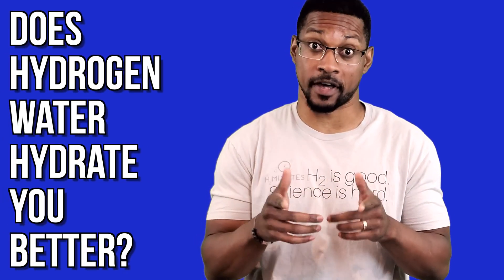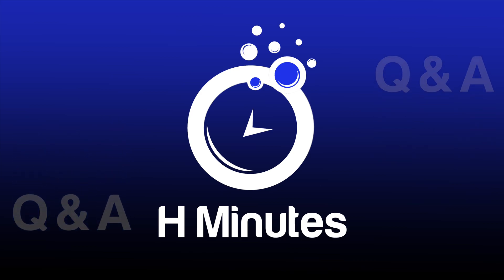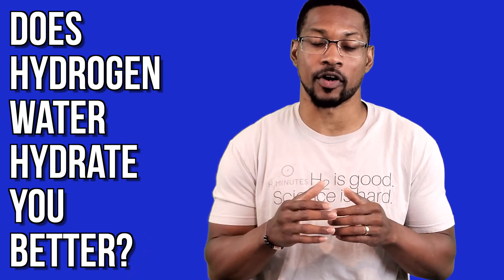Question: does hydrogen water hydrate you better? What's up all my instrumented peeps? Thank you for voting on this month's Q&A poll. We really appreciate it. The question is, does hydrogen water hydrate you better?